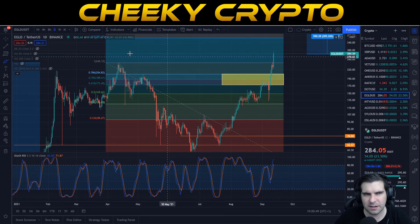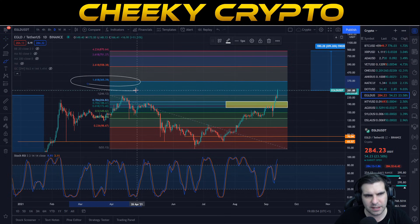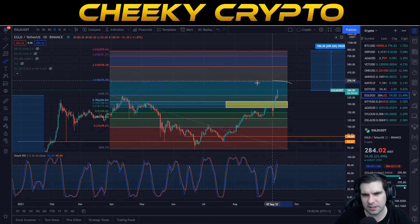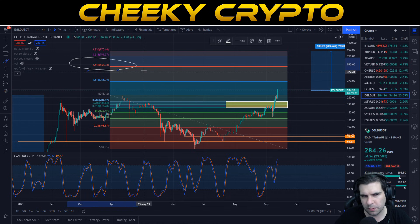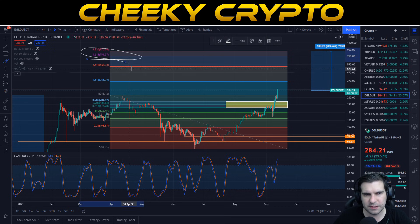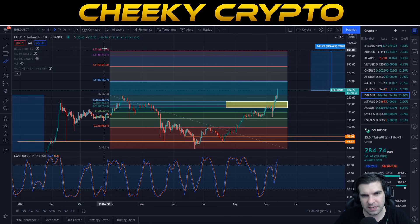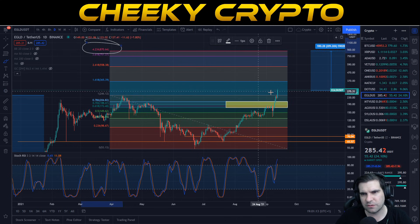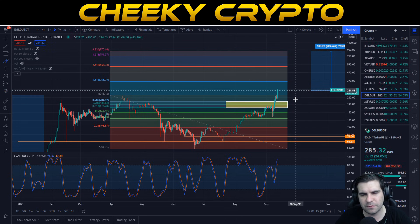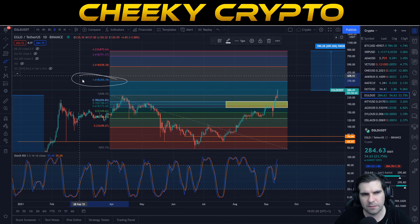The Fibonacci retracement areas for Elrond come in at some interesting zones. The 1.618 extension comes in at $365, which is our first target and we're partially on the way there. The 2.618 comes in at $558, the 3.618 at $750, and the 4.236 at $870. To reach the full 4.236 extension, that's about 209% from the current position as we record this video.